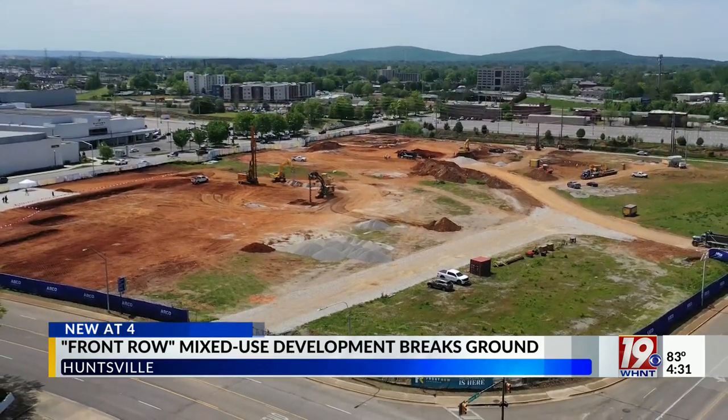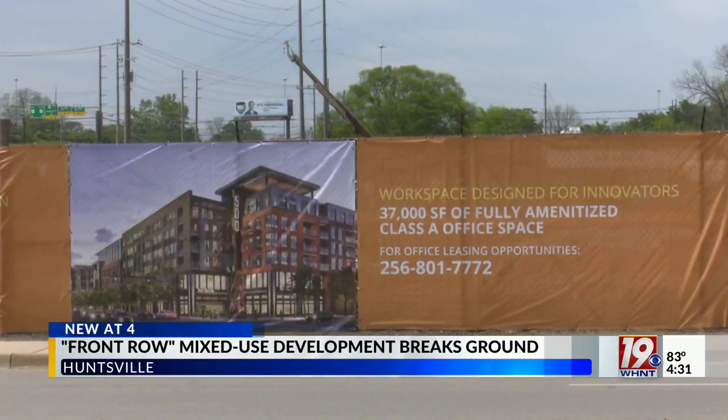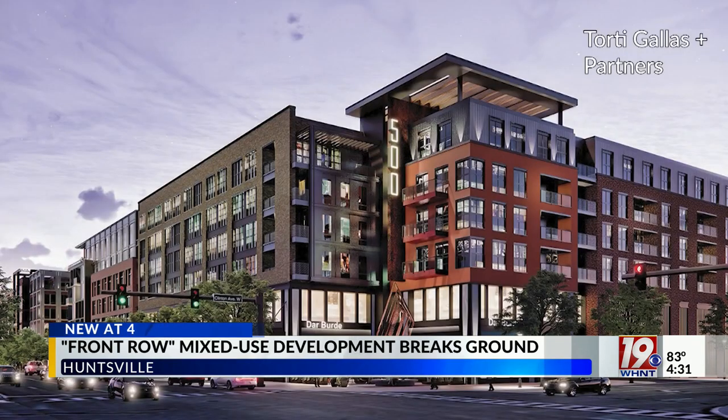Later phases might include a hotel and luxury condos. Developers say this is the perfect spot for the project, with all the other improvements and developments happening in the area, and they hope it all goes hand-in-hand.